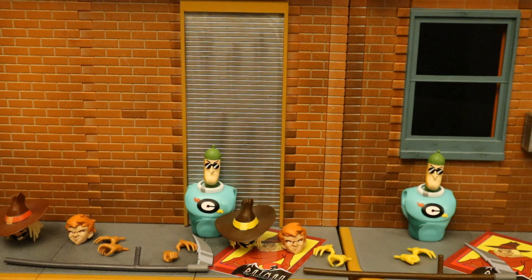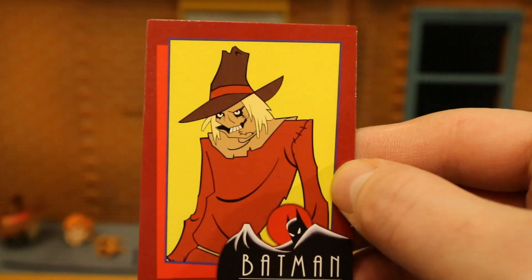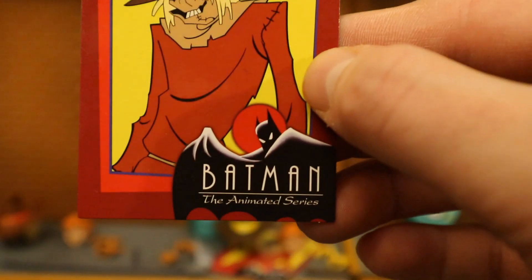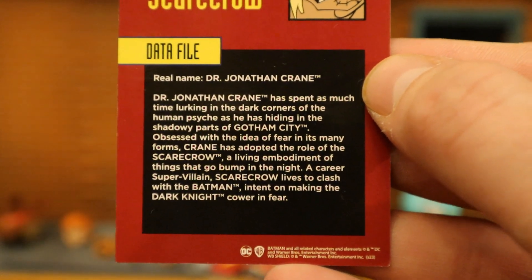Now let's check out their accessories — let's start with the boring stuff. Here's Scarecrow's collector's card. It is the same on both the Platinum Chase and the regular version of the Batman the Animated Series Scarecrow. On the back, there is a description — if you want to read that, go ahead and pause now.